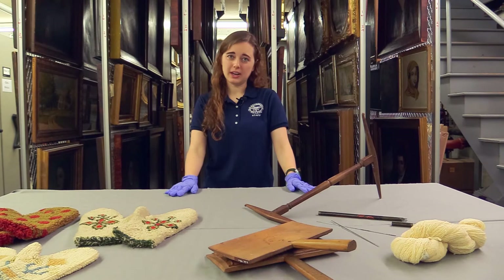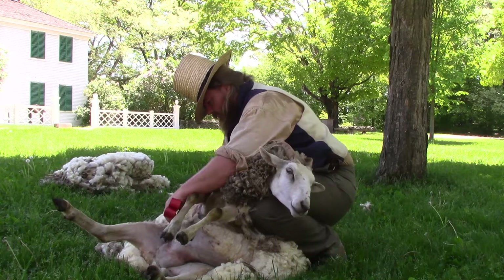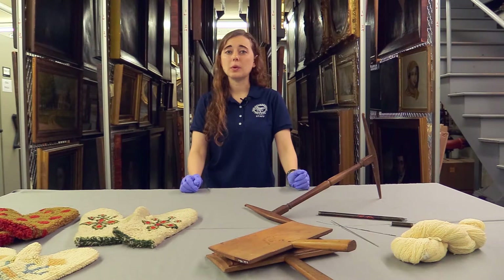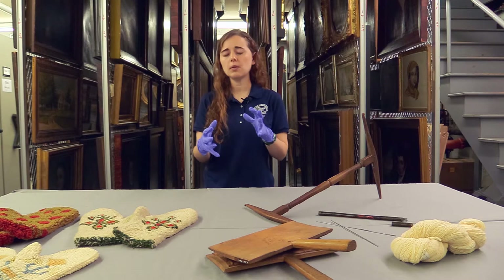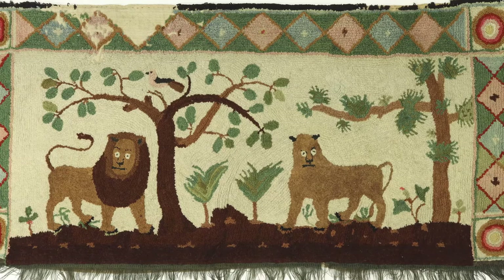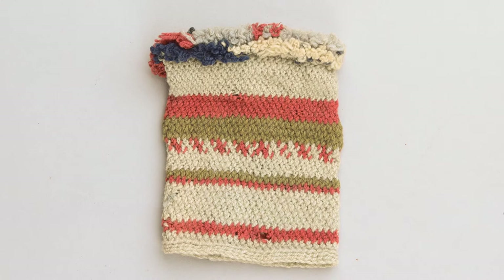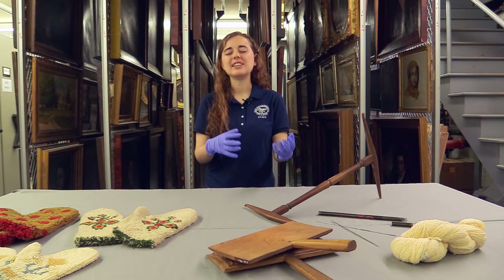We start wool processing by shearing the sheep — we start in the middle and it acts like taking off a winter coat, doing one side, the other side, and the back, with the goal of keeping the fleece all in one piece. From there we sort it. The wool on the stomach area is rougher and more coarse, so it's used for rugs and items not touching the skin directly. The sides of the sheep are where the soft wool is — good for hats, mittens, scarves, stockings, muffetees (fingerless gloves), and tippets (house capes) — all things touching the skin.